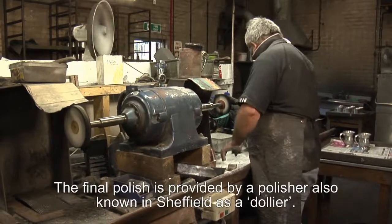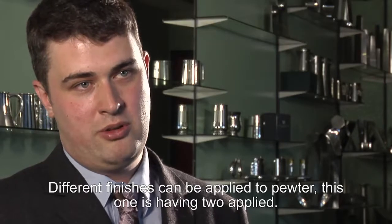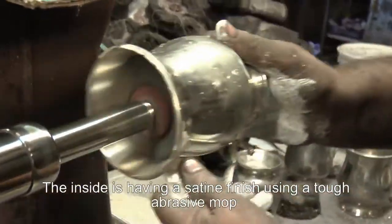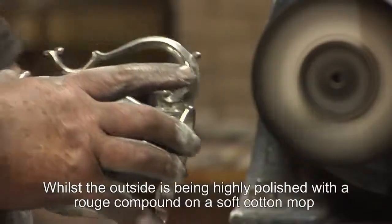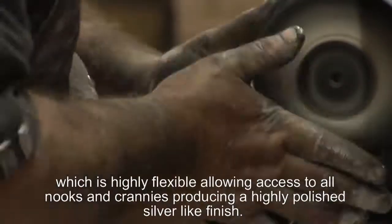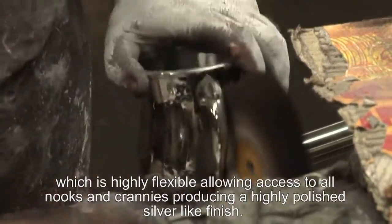The final polish is applied by a polisher who in Sheffield is traditionally known as a dolier. Different finishes can be applied to pewter, and on this piece two are being applied. The inside of the tankard is given a satin finish — a matte finish applied by a scratched abrasive mop — whilst the outside is being highly polished with a rouge compound applied to a soft cotton mop. It's an extremely flexible mop that allows us to get into all the nooks and crannies of the tankard and produce a very high sheen and a high silver-bright finish.